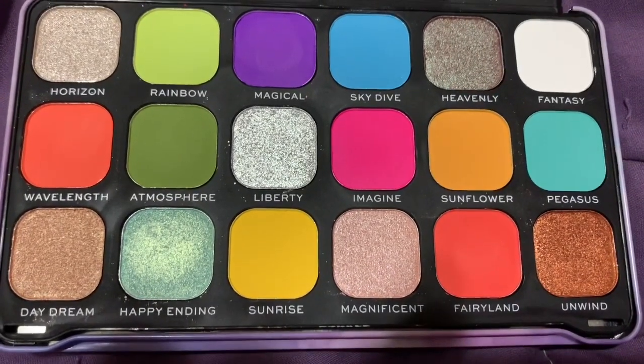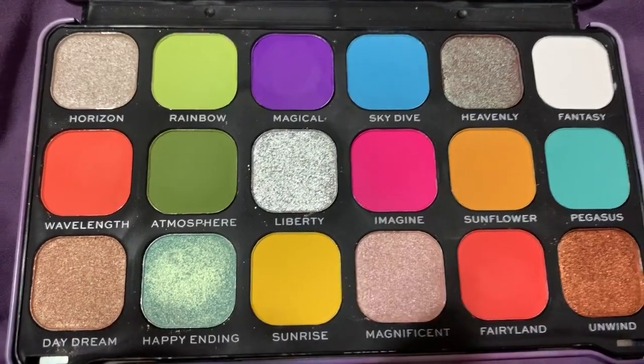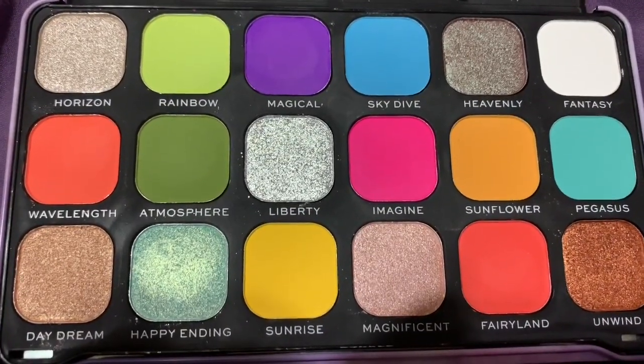Some of these palettes I'm decluttering, I'm like 'yikes, no.' But I know I need to declutter because I have so many eyeshadow palettes.